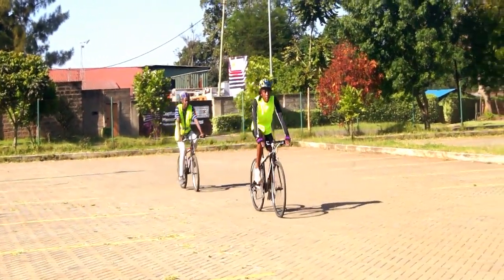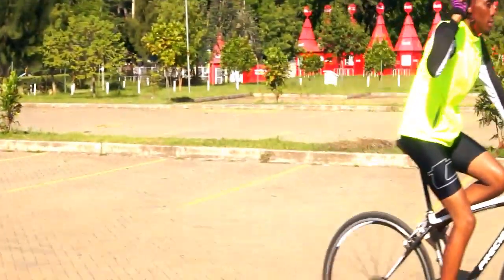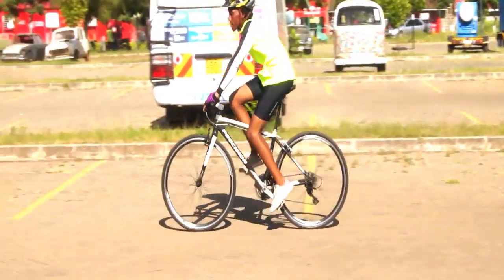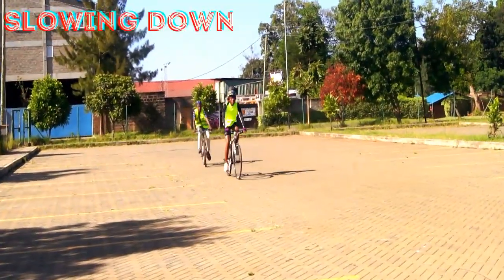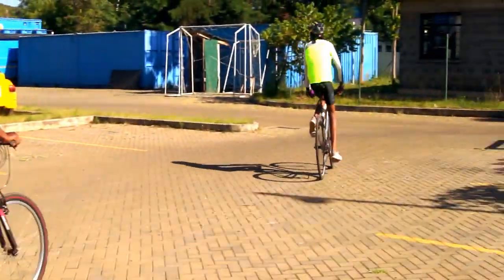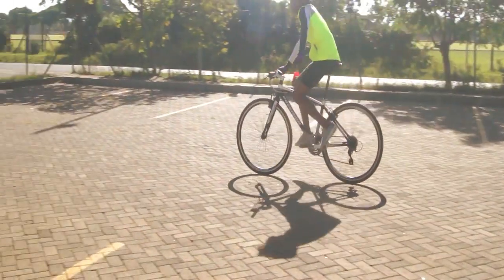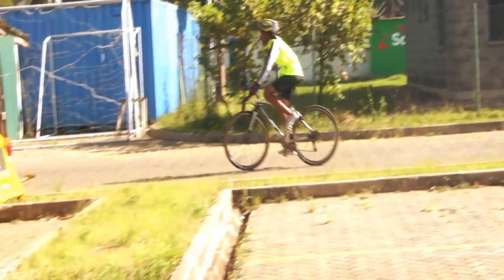Here is a demonstration of how you tell your teammates to stop — as you can see how Joe has done it. When you want teammates to slow down, use your left arm pointing downward, as shown in the video. This is a demonstration of how to signal a turn to your teammates. As you know, we drive and cycle on the left side here in Kenya.